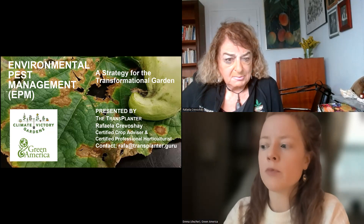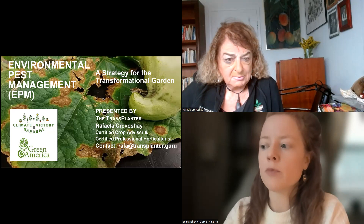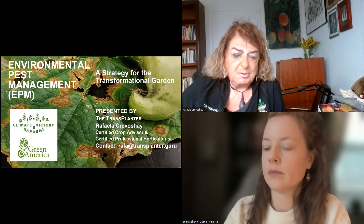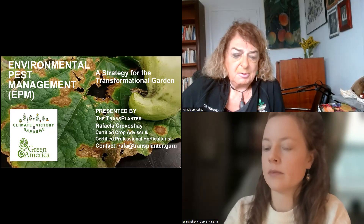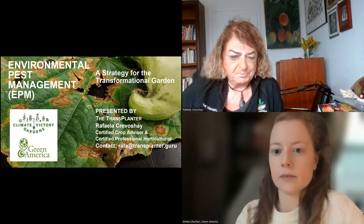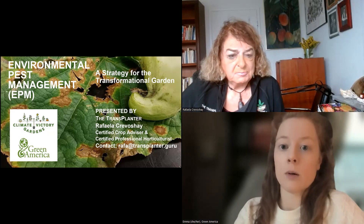Ruth K asks: when do you put up row covers so that the plants are still accessible to pollinators? That's a good point — row covers may not be suitable for every plant. Basically, you can put the row covers up when the plants are transplanted or when they come up, and as they start to flower you'll have to remove the row covers to allow access.